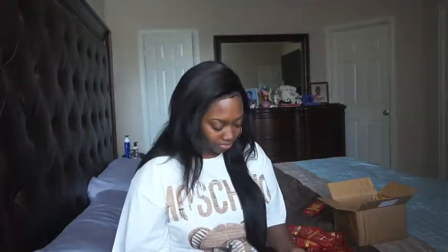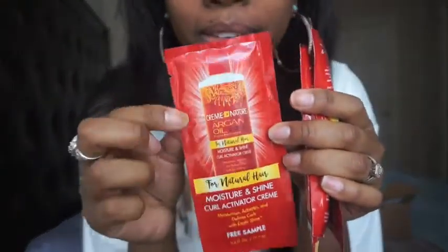Next we have the Cream of Nature Moisture and Shine Curl Activator Cream, which I actually already use. This is what the bottle looks like. I actually already have this and I use it — I really do like it. It's basically just like a Curl Activator Cream. How I use it is after a couple of days, like two days after I do a wash and go, when your hair is just not as curly and moisturized, I basically just put some of that on and it revitalizes your curls and just makes them pop a little bit better. I do recommend that product.